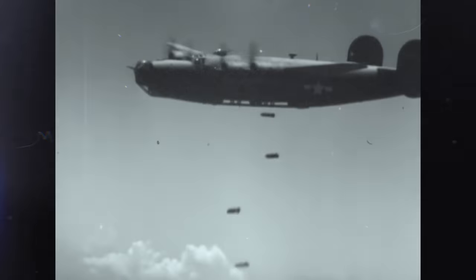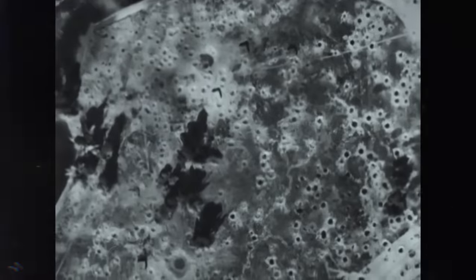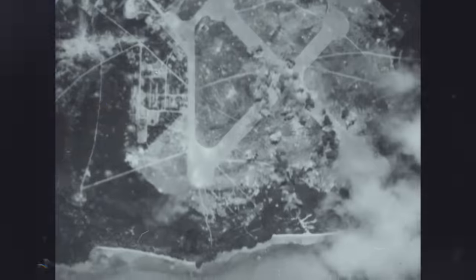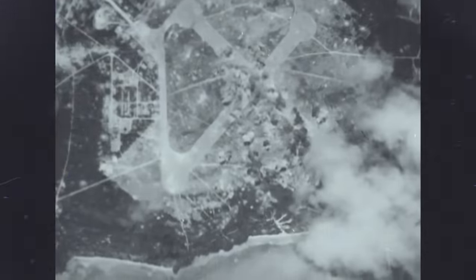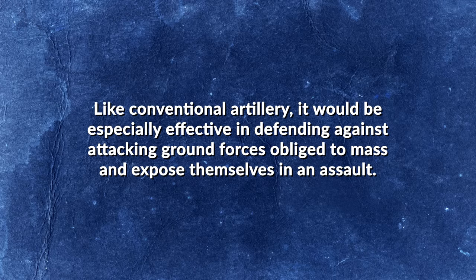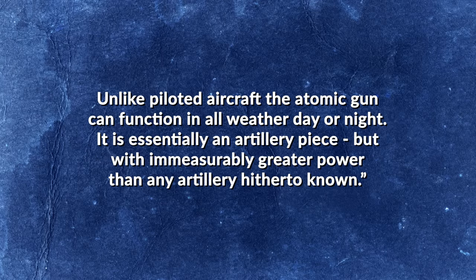The Army fired back, pointing to incidents during the Second World War where friendly aircraft had accidentally bombed American positions, or where weather had prevented them from flying altogether. As then-Secretary of the Army Frank Pace argued, an atomic gun can give the ground commander tremendous firepower at his fingertips and directly under his control. Like conventional artillery, it would be especially effective in defending against attacking ground forces obliged to mass and expose themselves in an assault. Unlike piloted aircraft, the atomic gun can function in all weather, day or night — it is essentially an artillery piece, but with immeasurably greater power than any artillery hitherto known.